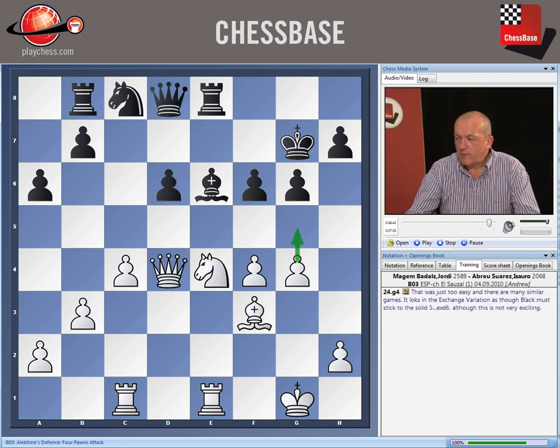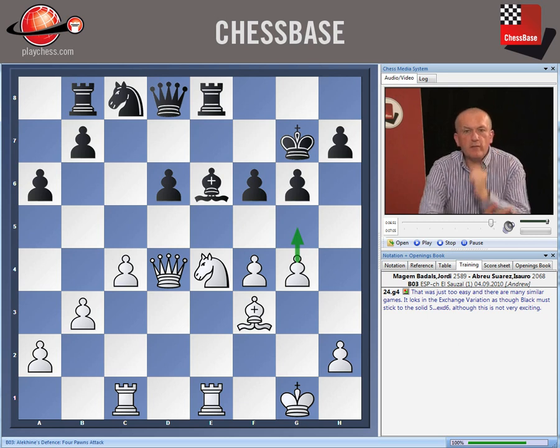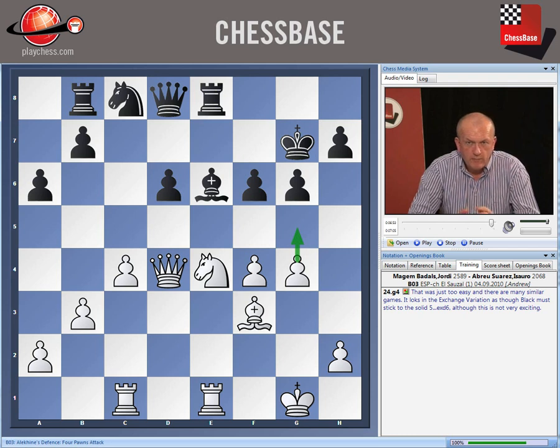Going back to the final position, that is the type of game that has put black off this variation. His main problem stemmed from his lack of space. White pushed him back in the opening, consolidated his small spatial advantage, then played d5 to cramp black even further, and was able in this game to whip up a winning attack as a result.